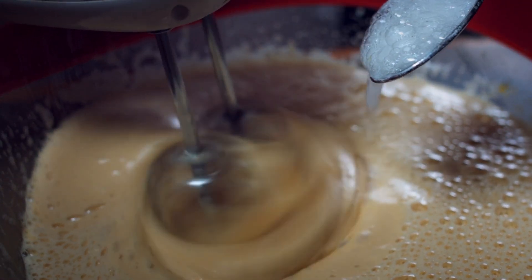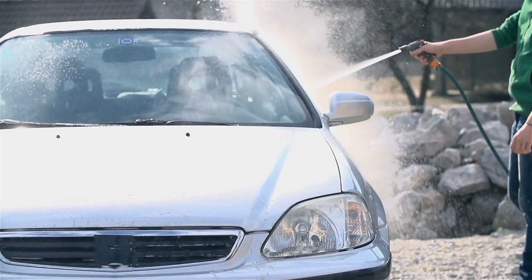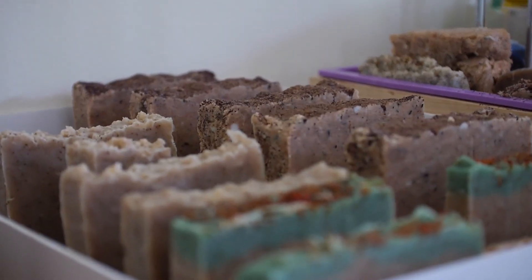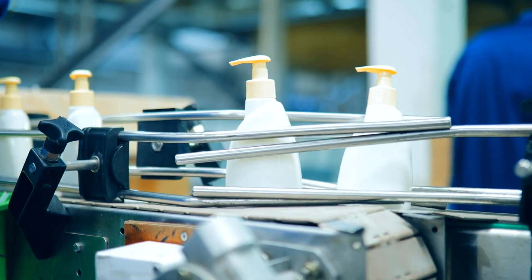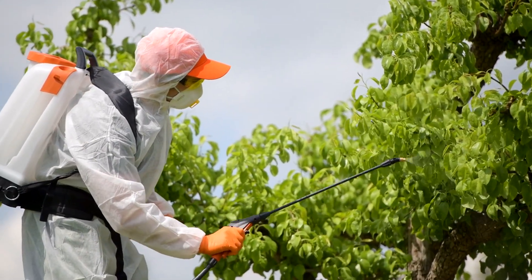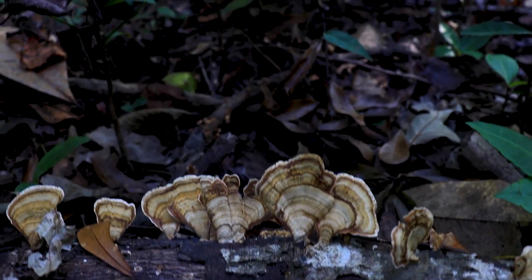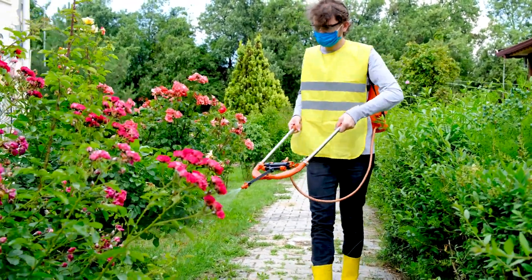To use baking soda as a fungicide, prepare a spray solution by mixing one teaspoon of baking soda with one liter of water. To enhance efficacy, add a few drops of liquid soap and two teaspoons of vegetable oil. The soap acts as a spreader sticker, helping the solution adhere to the plant surfaces, while the oil helps to suffocate any pests and repel fungal spores. Apply this mixture to the plants, making sure to cover both the upper and lower surfaces of the leaves. For optimal results, apply the baking soda spray every two weeks as a preventative measure, or every three to four days during an active fungal outbreak. Begin treatments early in the growing season before fungal problems become established.